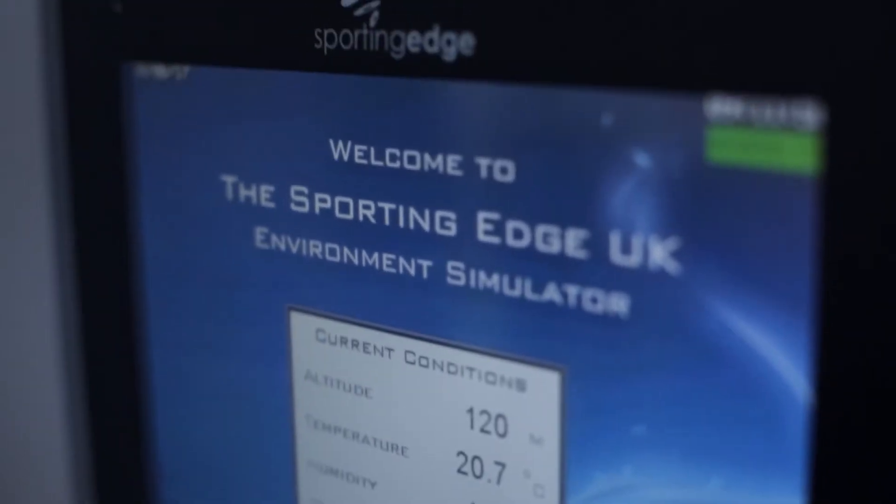We've arrived at the altitude chamber and this is going to be my first session at altitude. I've never been above 2,000 meters, so this will be interesting — fingers crossed I don't pass out.